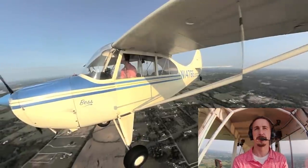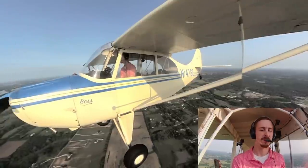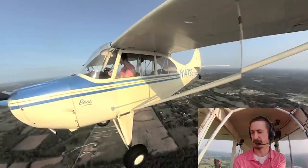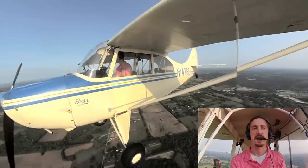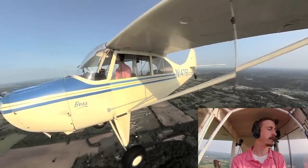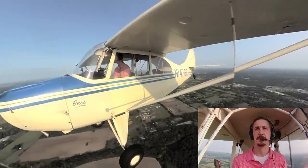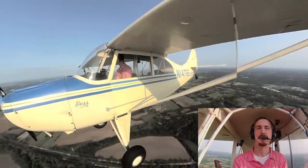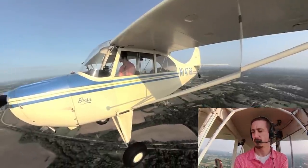You're restricted from entering Bravo or Delta airspace unless you have an endorsement from a CFI to enter those airspaces — and that's not really a big deal to get. You're restricted to flying light sport category aircraft, which is limited to 1,320 pounds and 120 knots in level flight.